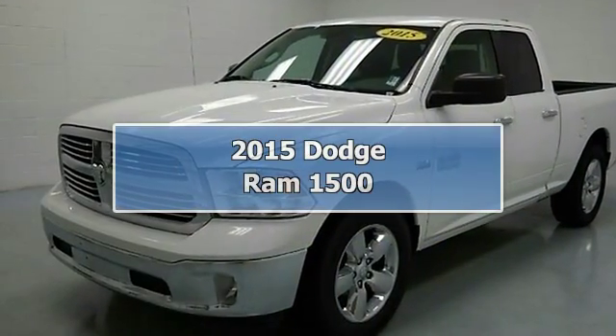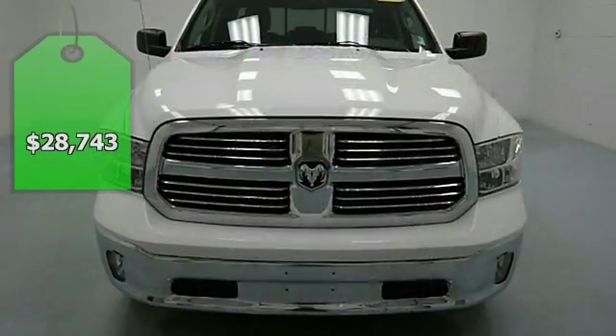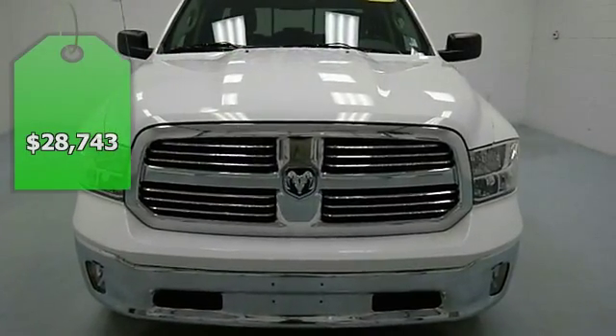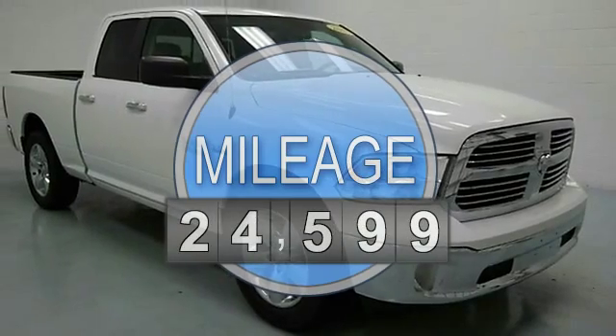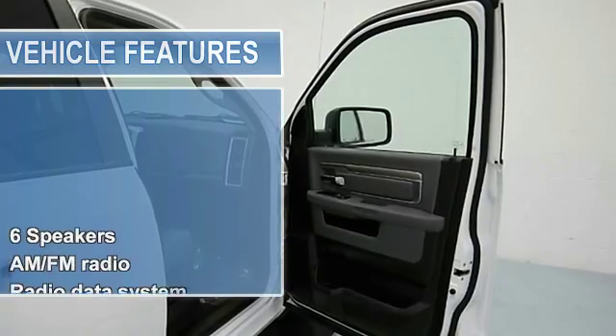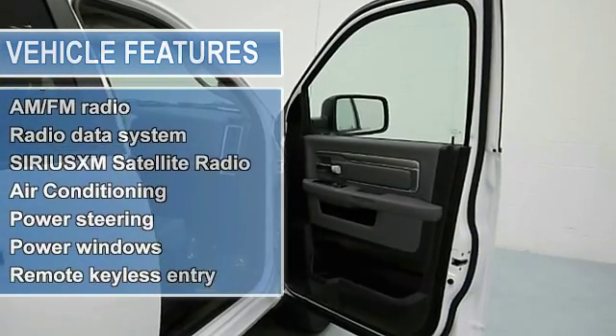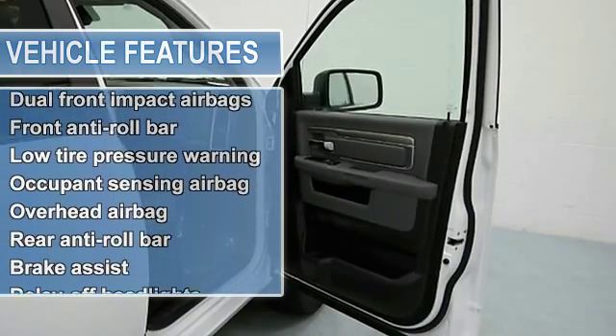Low, low, low miles, clean Carfax, one owner, non-smoker, and 20-inch chrome alloy wheels, bed liner, tow package, anti-lock brake system brakes, compass, electronic stability control, heated door mirrors, illuminated entry, low tire pressure warning, remote keyless entry, and traction control.